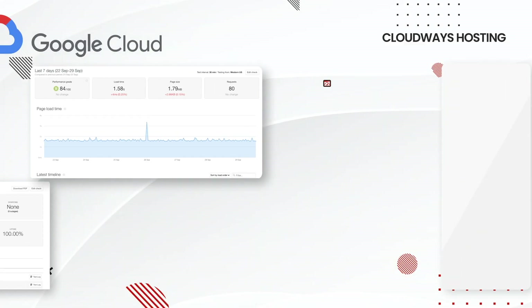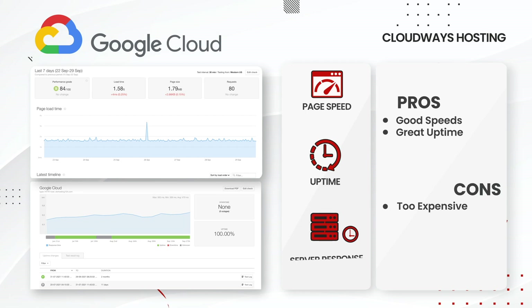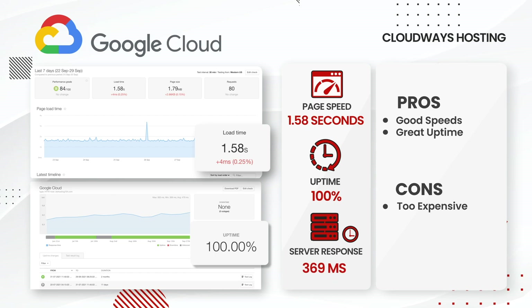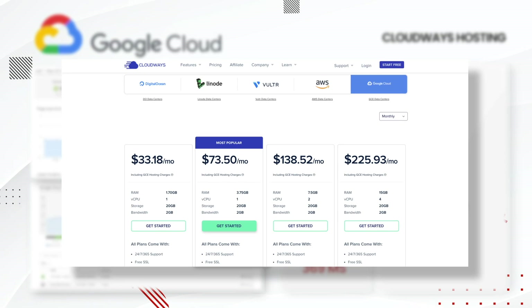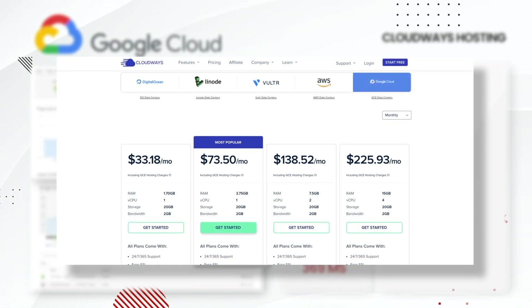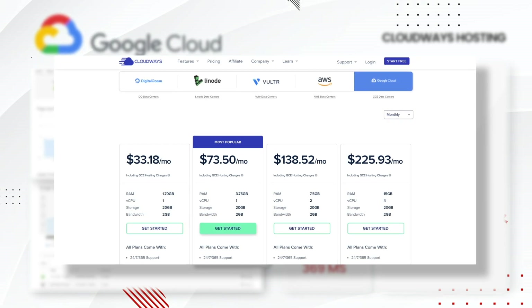And lastly, Google Cloud. Google had an average load time of 1.58 seconds with 100% uptime as well. The pricing for Google Cloud has been a little more pricey. Personally, I've never really been a fan of Google Cloud — I just feel like you can get better performance somewhere else. The results aren't bad, so it's really all about your preference.